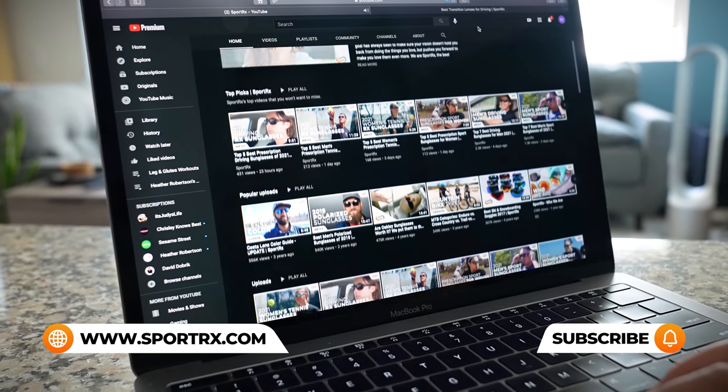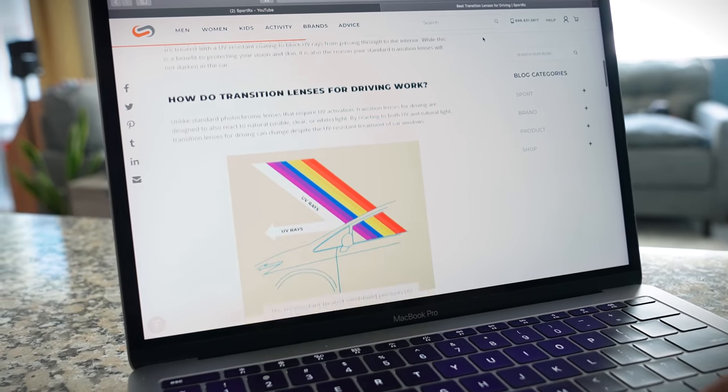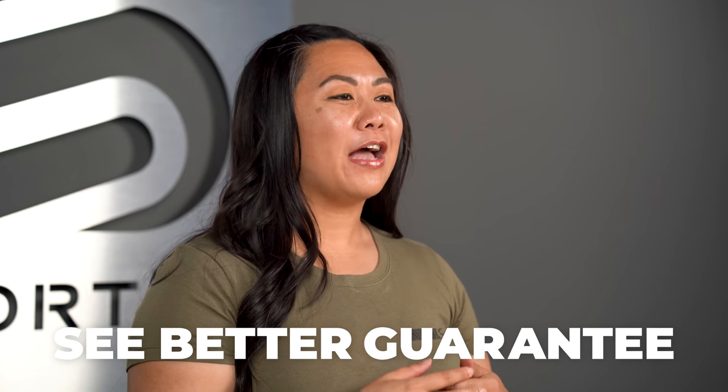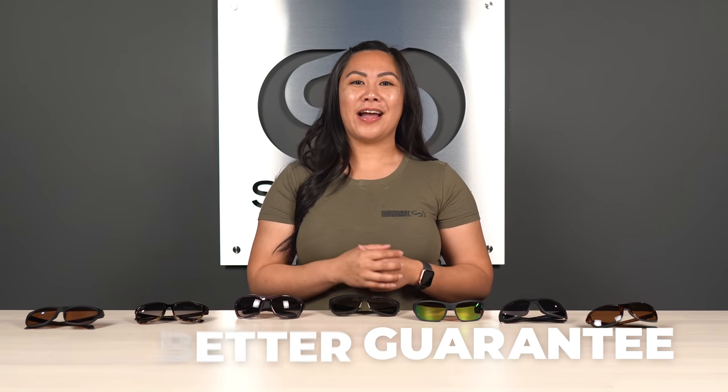That does it for our best women's prescription fishing sunglasses. If you want more fishing sunglasses content or women's frame reviews, check out the videos and blogs in the description below. If you're looking for these in prescription and want to chat with an optician, we've got a team of them who love fishing just as much as you do — they're ready to answer any questions about prescription fishing sunglasses. You can take what you've learned today and find your next best pair. And if there's something you end up with that you don't absolutely love, know that you're backed by our see-better guarantee — that gives you 45 days to take those glasses out on the water, with free return shipping and never any restocking fees.